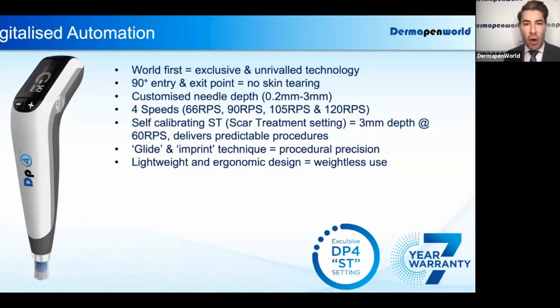we continue on with our advanced oscillating vertical needle technology, where the device delivers the needles cleanly at a 90-degree angle and exits cleanly at a 90-degree angle. This ensures that there's absolutely no skin tearing, suitability, and safety for all Fitzpatrick skin types and ethnicities.